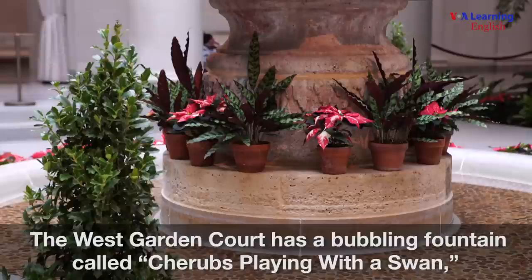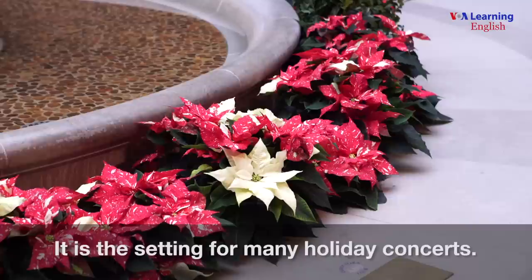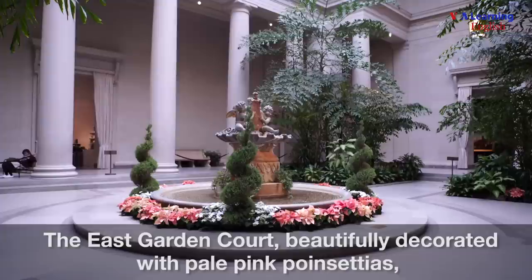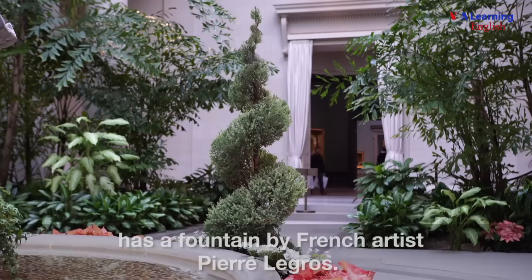The west garden court has a bubbling fountain called Cherubs Playing with a Swan, made by French artist Jean-Baptiste Tuby. It is the setting for many holiday concerts. The east garden court, beautifully decorated with pale pink poinsettias, has a fountain by French artist Pierre Legros.